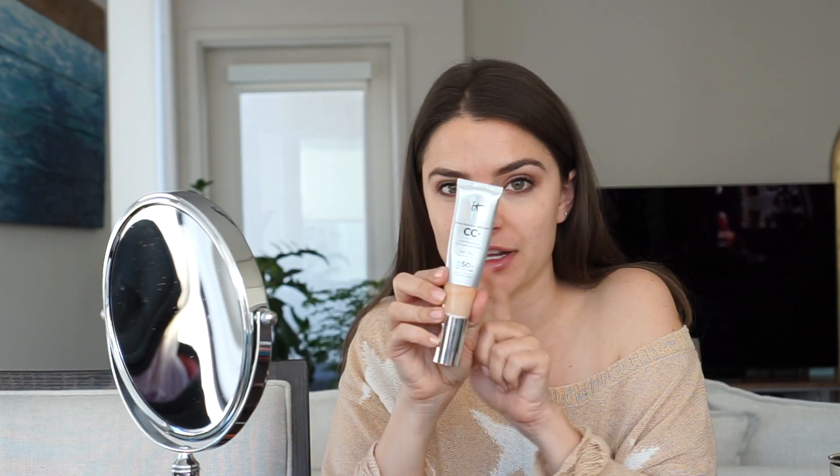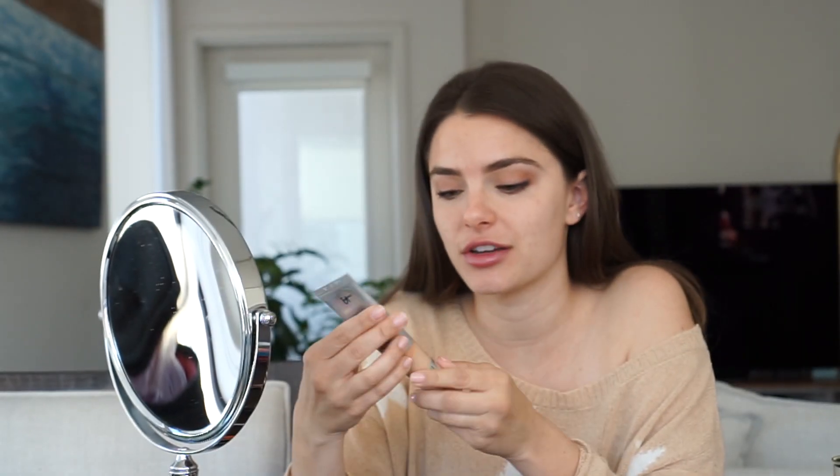On a daily basis I usually just use the IT Cosmetics CC Cream. It has SPF 50, so it's really good. I use Fairlight — it might be a little too light for me right now — but it's full coverage and it's just a CC cream, so I wear this a lot.